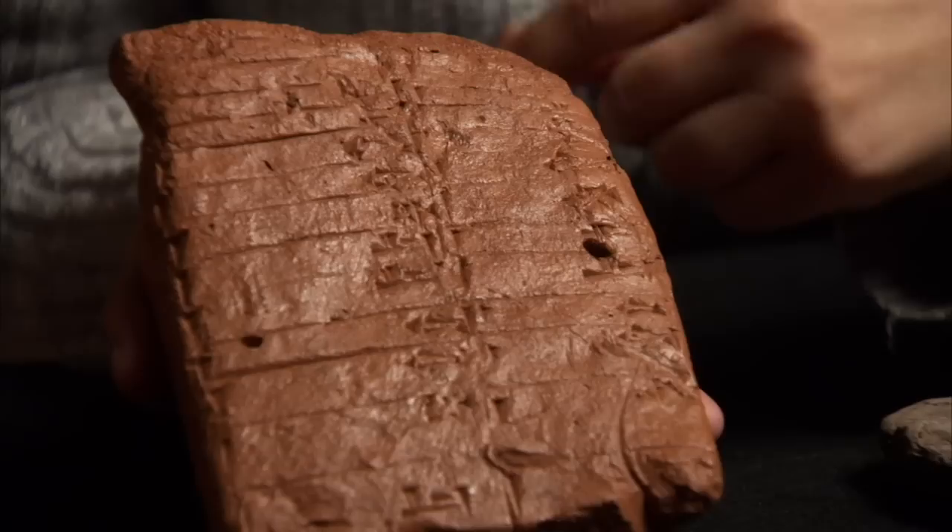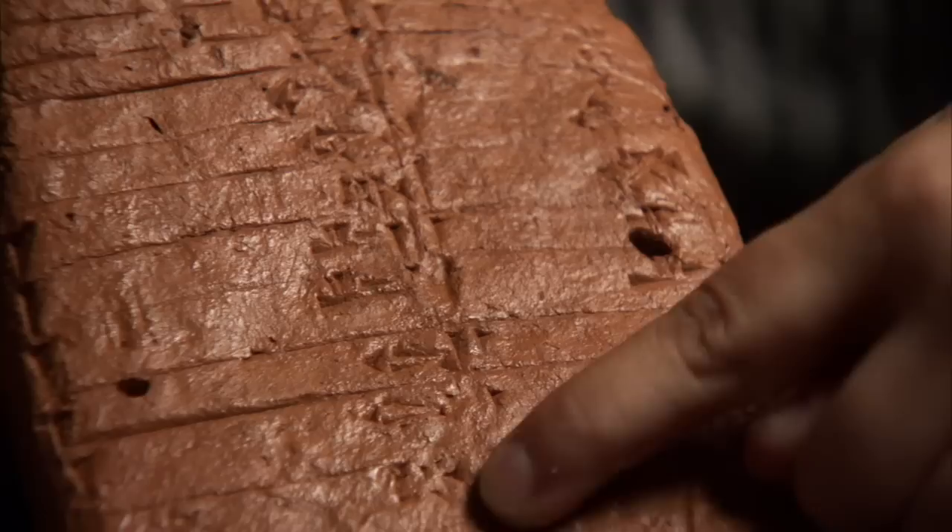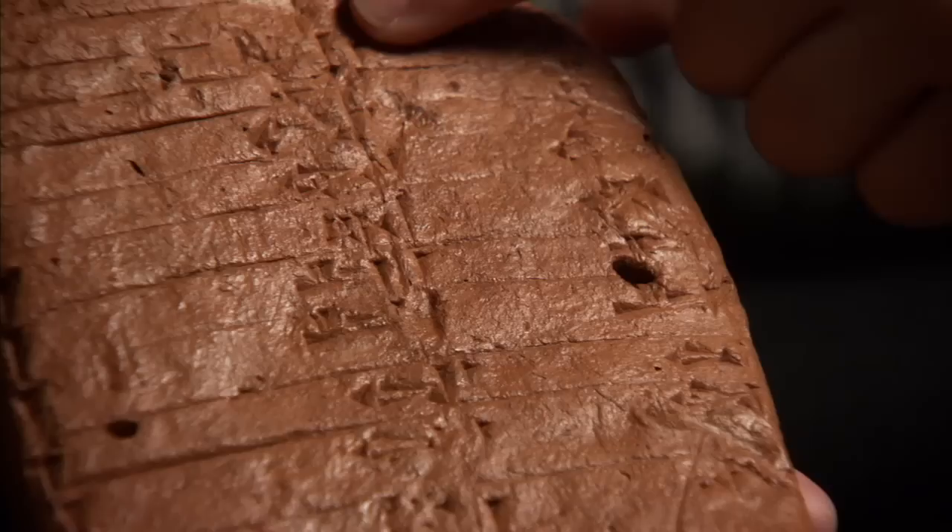This was done by a beginner student just learning the basic nouns for the writing system. In the first column, the teacher wrote out signs to be copied by the beginner student. In the second column, we see the student's work.